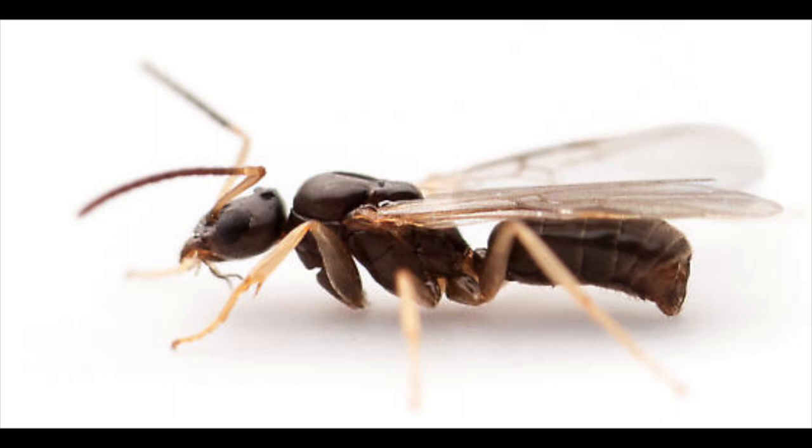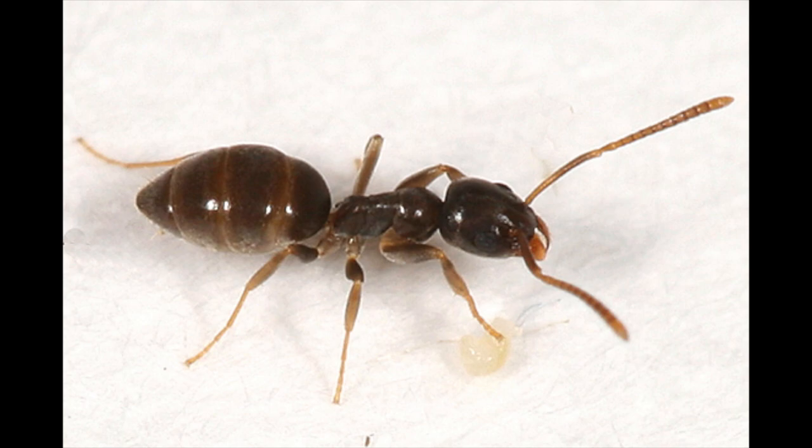T. sessile is a small ant that ranges in color from brown to black, and varies in length from 1.5 to 3.2 mm. When crushed, these ants leave a smell which leads to their nickname Stink Ant.